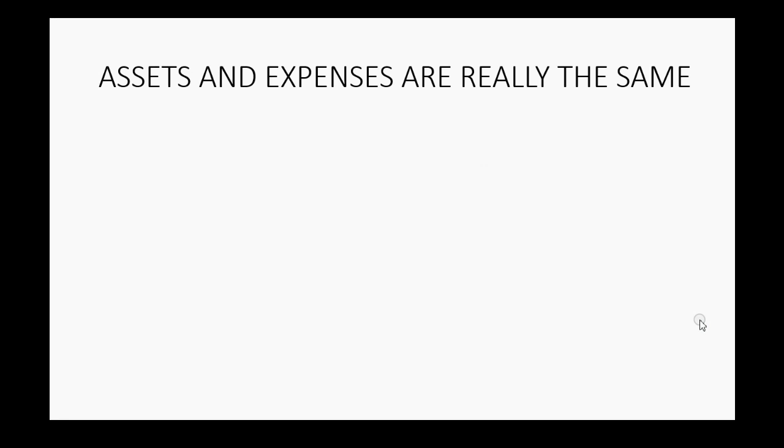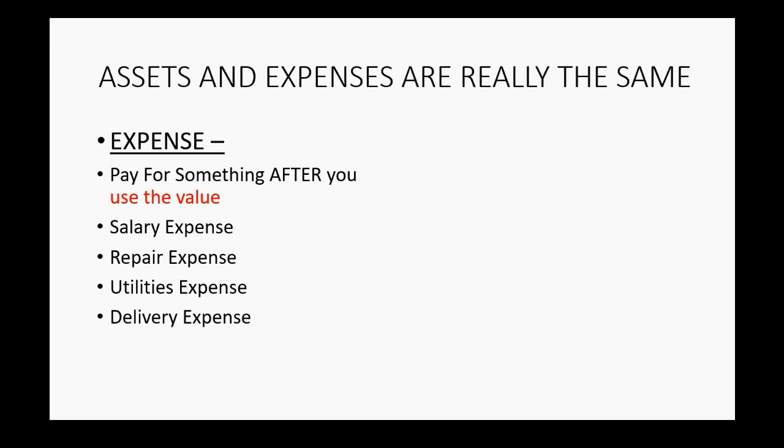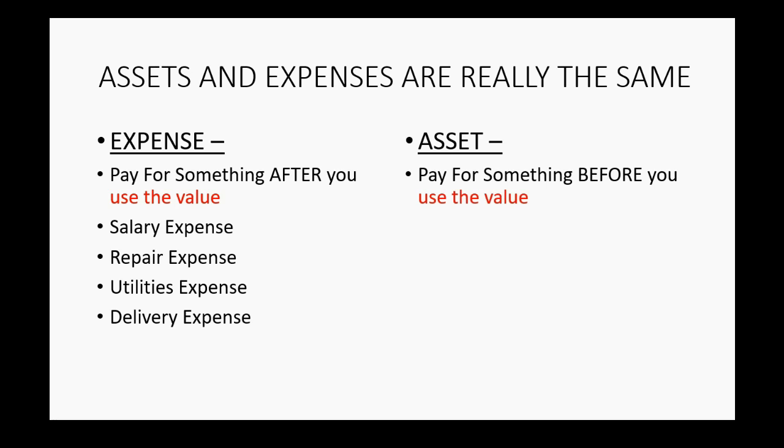The idea behind this is that assets and expenses are really the same thing. Think about the definition of expense — it's when you pay for something after you use the value of whatever service you're paying for. Things like salary expense, repair expense, utilities expense, and delivery expense — usually you pay for them before you use them. But assets are something you pay for before you use the value. For example, a car: you buy the car before you can drive it and use its value, so we always think of a car as an asset.